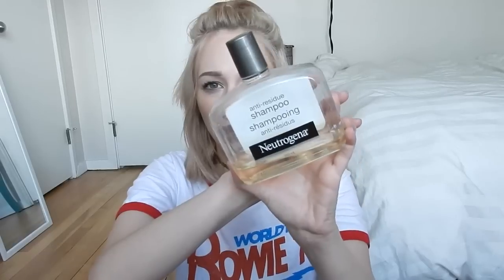I also mentioned this anti-residue shampoo in part 2, which is super important for getting rid of product buildup. This is a Neutrogena clarifying shampoo — you can get this in many different brands as long as it's clarifying. Using masks, sprays, and oils in your hair creates buildup, especially in damaged hair, because your hair is so porous and dry that it wants to soak up everything you put in it. So giving your hair a really good clean with something like this is definitely really important.